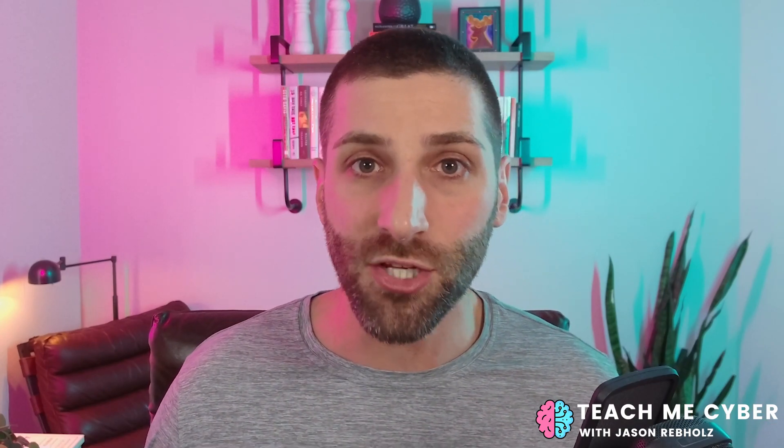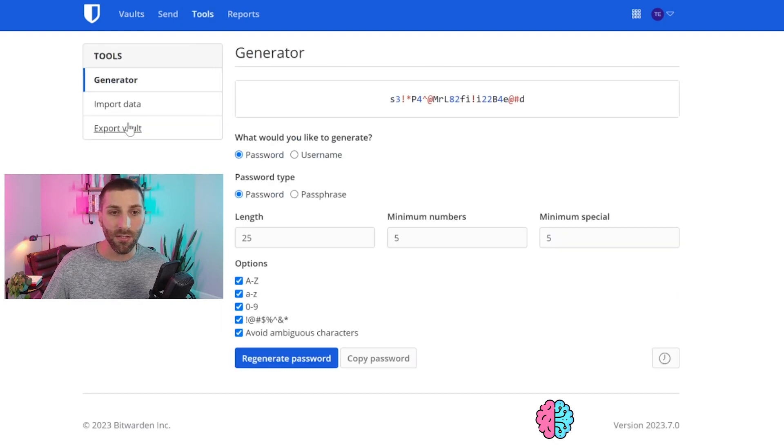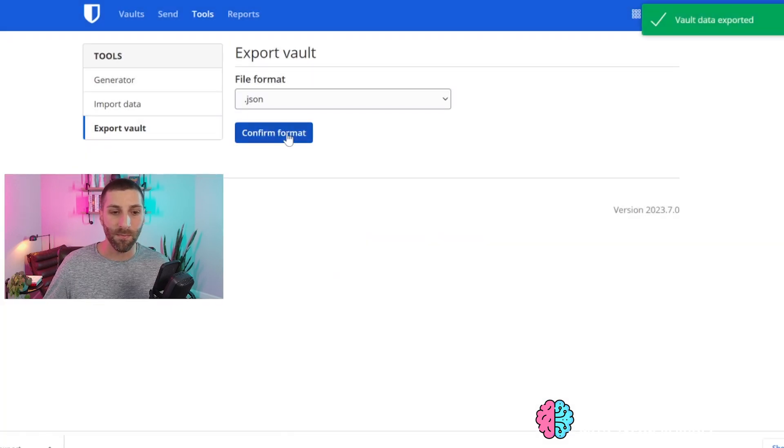Before we do anything though, let's back up your password vault, because in some rare situations you could get locked out. To do this, log into your password vault and go over into the tools section, then go into export vault. You can keep it as a JSON file and then confirm the format. You'll be required to enter your master password to export it. If needed in the future, you could import this back into Bitwarden to restore all of your passwords. Make sure you delete this file at the end of this process so it's no longer sitting on your system.